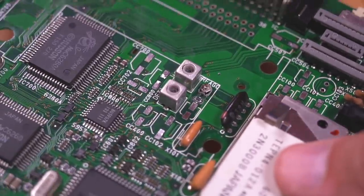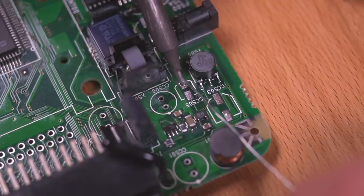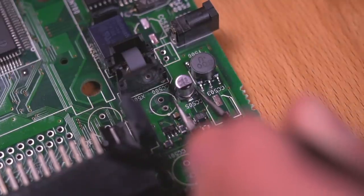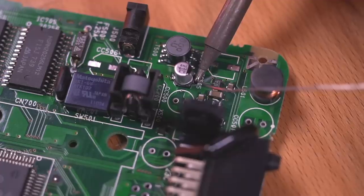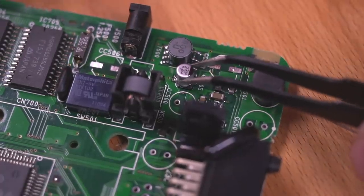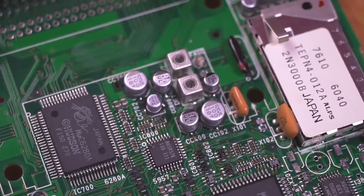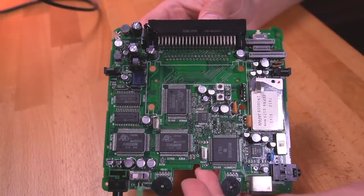This is what your pad should look like — nice and clean, ready for some fresh caps. To install the caps, I first like to tin one pad, then position the cap, making certain you're using the correct one with the correct values and double-checking the polarity. Hold the cap secure and tack in the leg on the tinned pad, then go ahead and solder in the other lead, checking to make sure the joints are solid. Go ahead and solder in all the other surface-mounted caps, just making sure to install them strategically so you're not blocking your ability to install other caps.